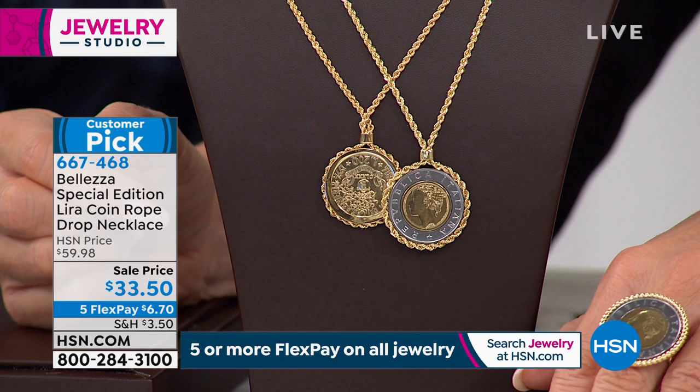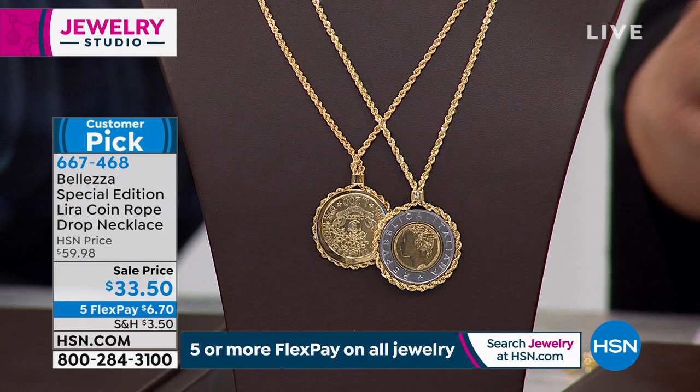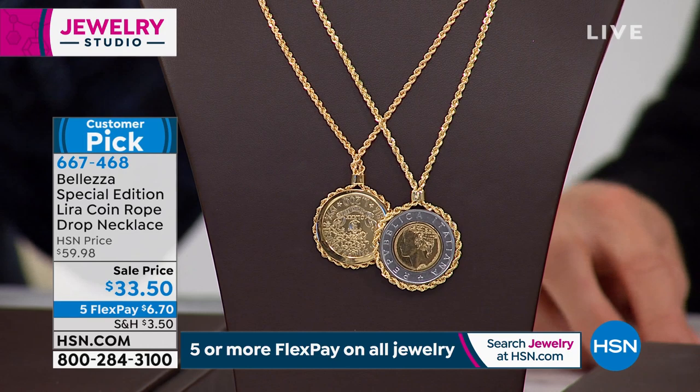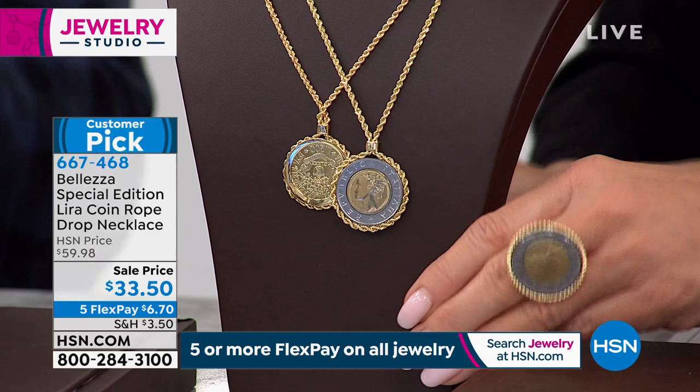When Italy switched to the Euro in 2001, the bank gave people only six weeks to exchange their Lira. Everyone gathered coins from cookie jars, shoe boxes, and couch cushions to exchange them at the bank. Now it's really hard to find Lira because they don't make them anymore — they instantly became collector's items. Paul has a Lyra Bible that tells the story of each coin: how many were made, difficulty to find, and market value. He uses this to create new special edition jewelry. These two coins have never been used before, and this price is almost half off.